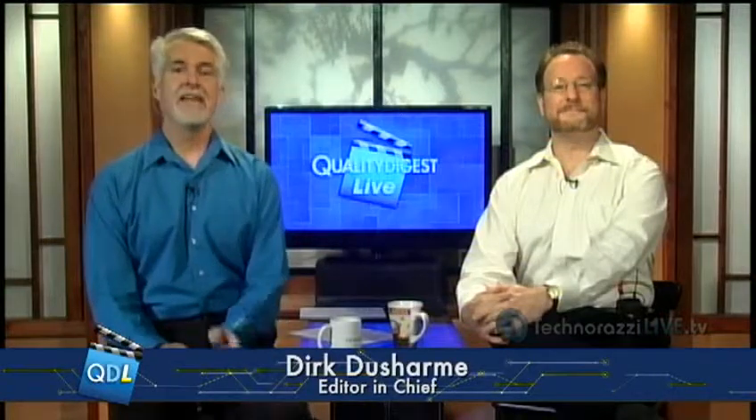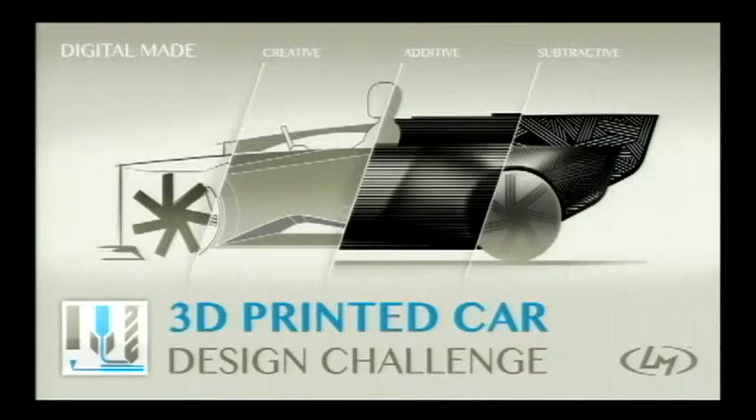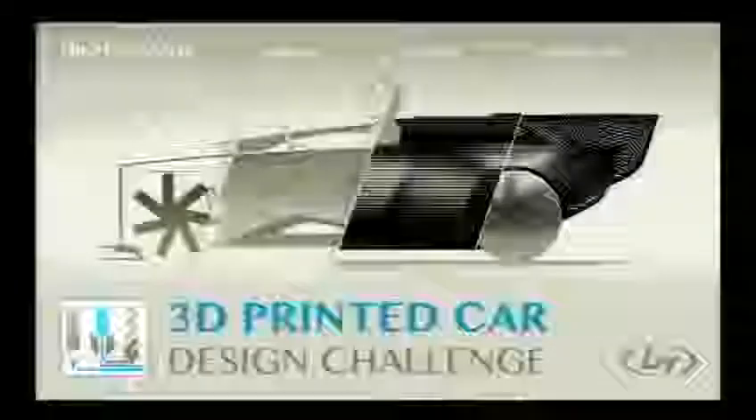Local Motors has launched a 3D printed car design challenge where contestants submit their car design, keeping in mind that it will be completely 3D printed — meaning all the mechanical parts, though not the engine, which would be a battery-electric, and not the wheels. The winner wins five thousand dollars and their design, the entire car, will be printed at IMTS this year in Chicago.